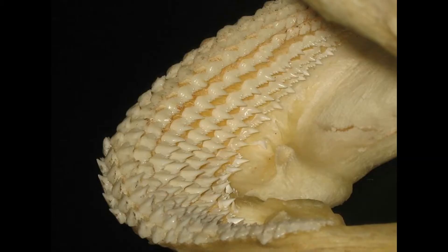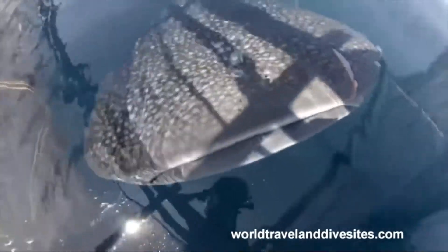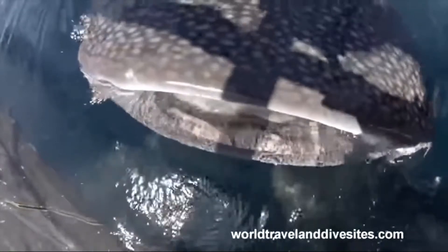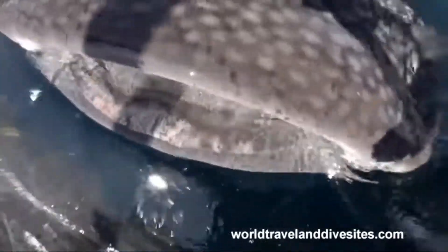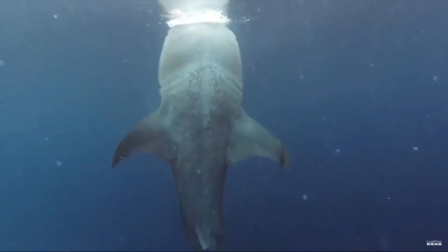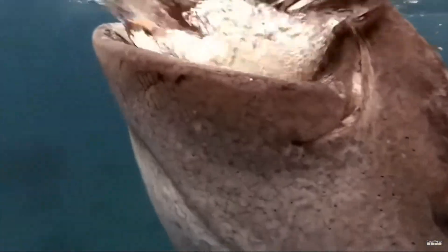Others, like the nurse shark, have more flat teeth for crushing crustaceans. Some sharks don't even use their teeth for eating. The whale shark is a filter feeder, so they take in a lot of water into their mouth and then push it out along with anything extra they don't want to swallow. Since they don't use their teeth to eat, they are very small and short.